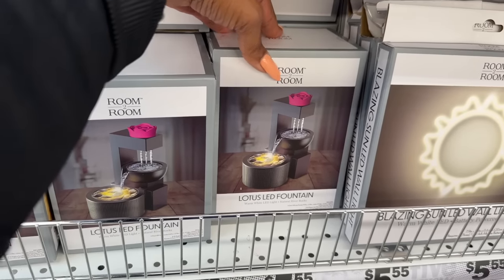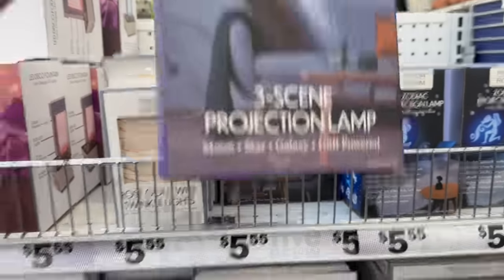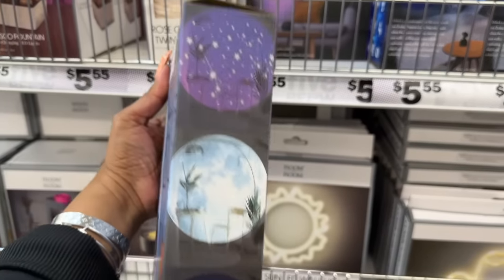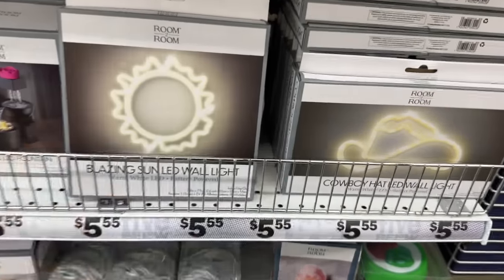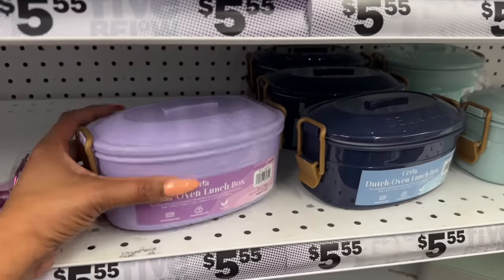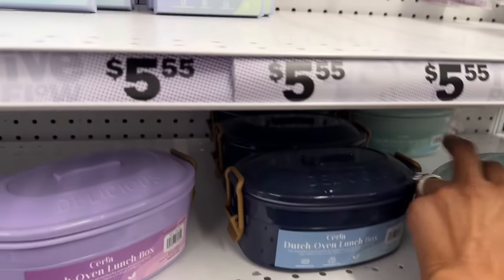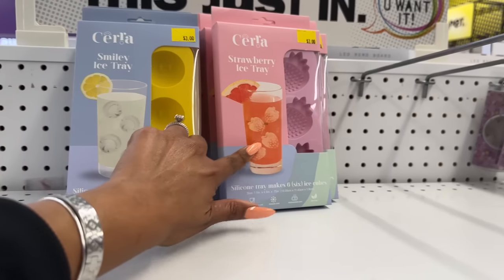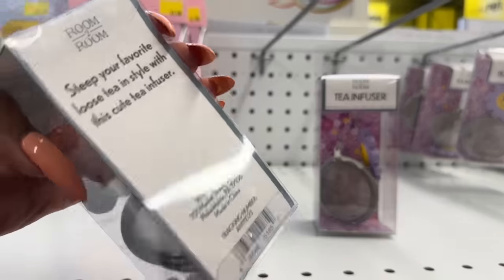I love this lotus fountain for $5.55 — that is cute! And look at this one, the LED disco fountain. I love the three-scene projection lamp with the stars and the moon. Look at these cowboy hat LED wall lights as well. These are new — the Dutch oven lunch box in purple, blue, and beautiful green. They also have smiley ice trays for three dollars, and tea infusers.